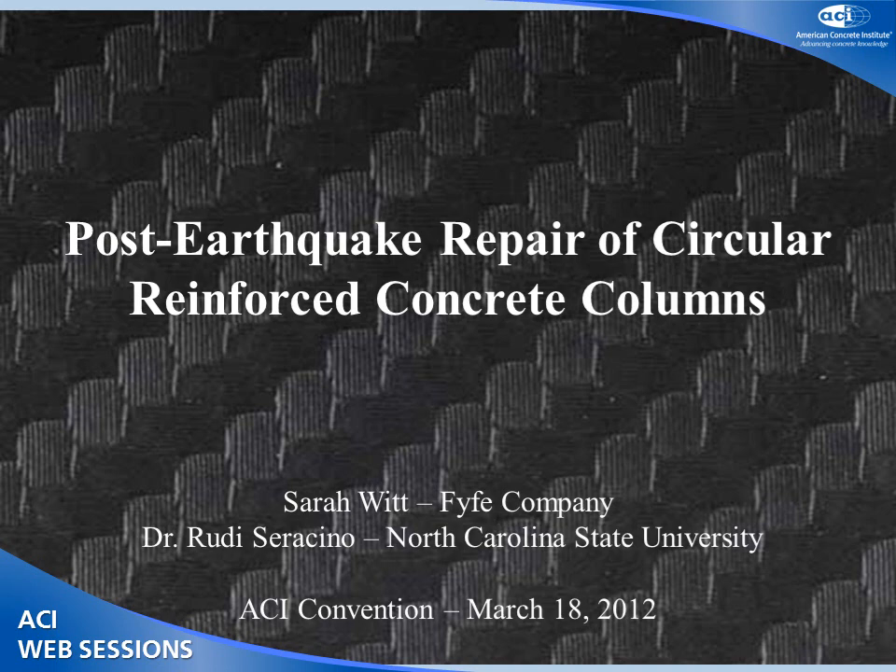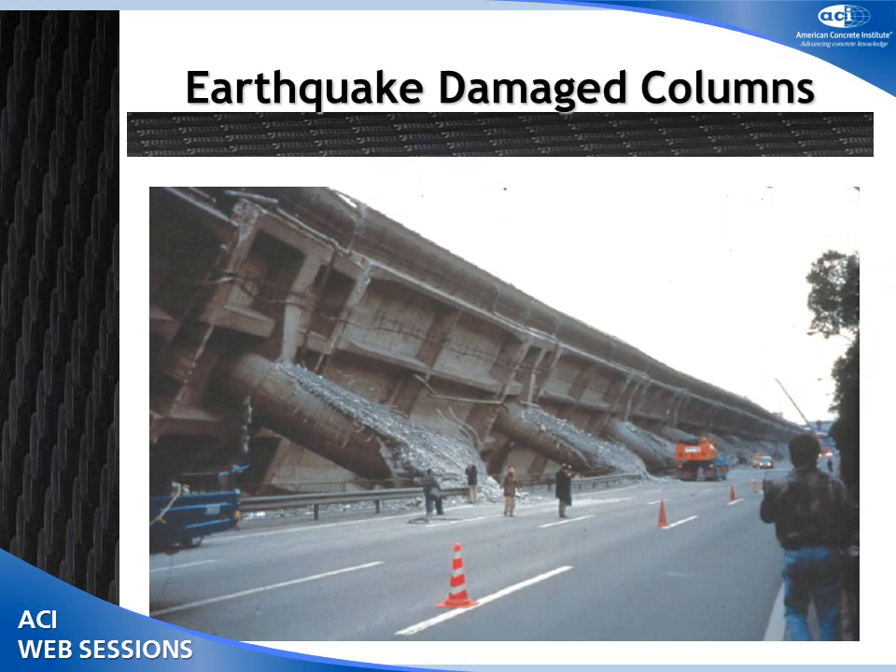I would like to acknowledge my co-author, Dr. Rudy Saracino from North Carolina State University. He unfortunately was not able to be here today, and I was hoping he would answer all the hard questions, so you'll have to save those for later. So what are we here to talk about? We're here to talk about what happens after an earthquake. Many of our structures that are in service today were not designed with proper detailing to perform well during an earthquake event.